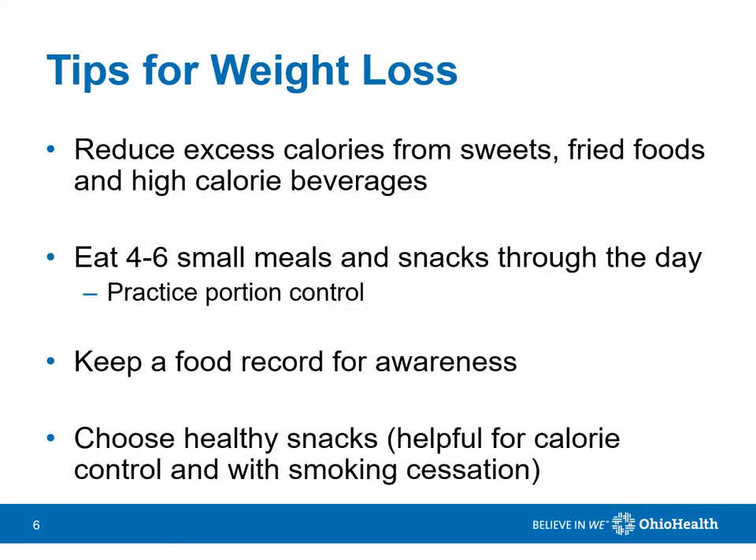If your goal is to lose weight, start by limiting excess calories from sweets, fried foods, and high-calorie beverages. Eat 4-6 small meals and snacks through the day, as this is easier for your body to digest, and it's better for your metabolism, too.